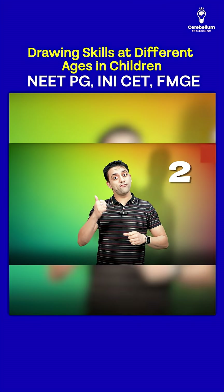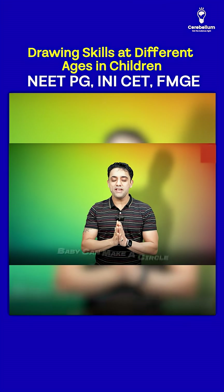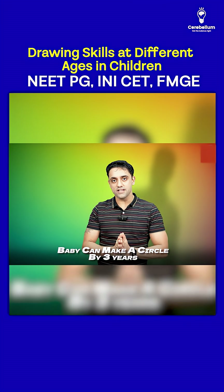Now coming to a circle — when can a baby make a circle? Between two and four is three, so a baby can make a circle by three years.